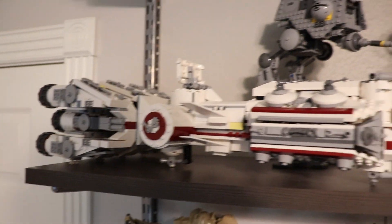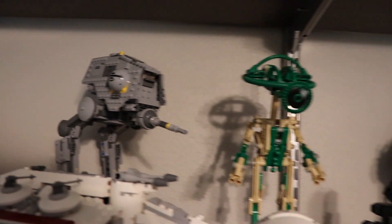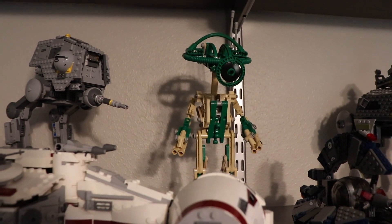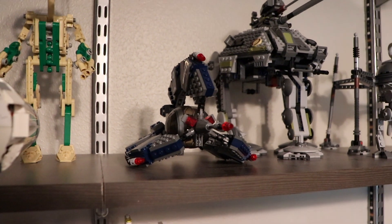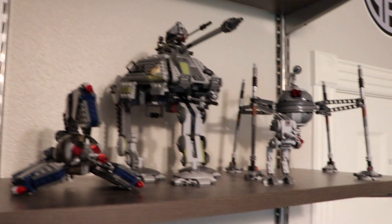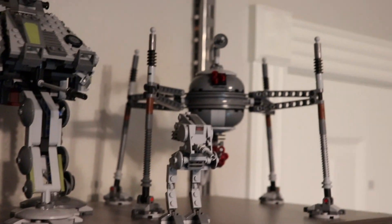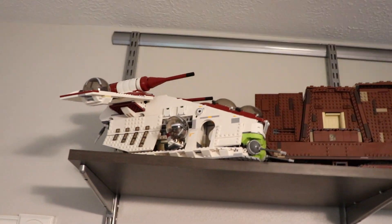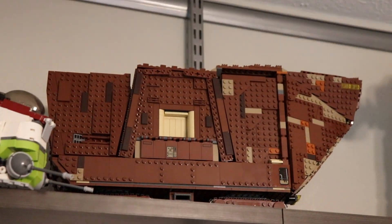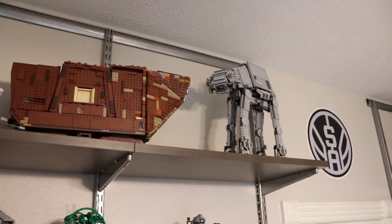Moving along to some of the other shelves, we have the Tantive IV, which is one of the newer additions — a very awesome set. We also have an AT-DP, a little droid buildable Technic figure from one of my Bargain Bricks episodes, a Tri-Fighter Droid, an AT-AP, and a mini AT-DP micro build. I also have a Spider Droid over there. Up on the highest shelf I recently rearranged — we have a Republic Gunship from 2013, the UCS Sandcrawler, and an AT-AT up on the very top.